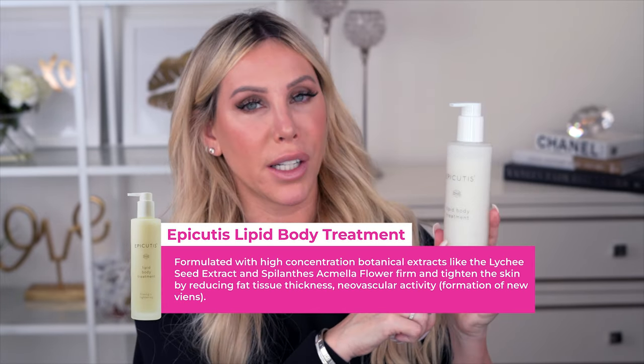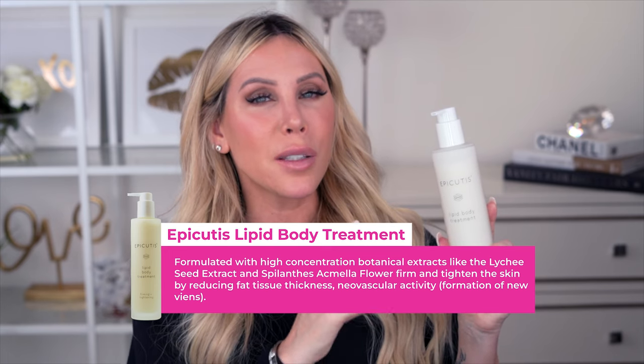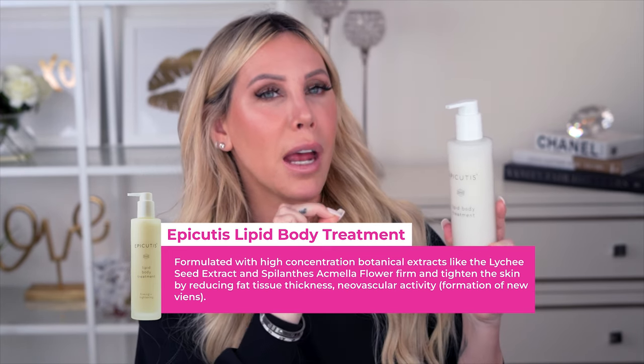I randomly grabbed this one day and started misting my body before applying body lotion — game changer. The skin on my body since I started applying a mist first has been glass skin, glowing skin, so youthful. I cannot believe I didn't figure this out sooner. You can use any body lotion, but I've been obsessed with the new Epicutus Lipid Body Treatment.